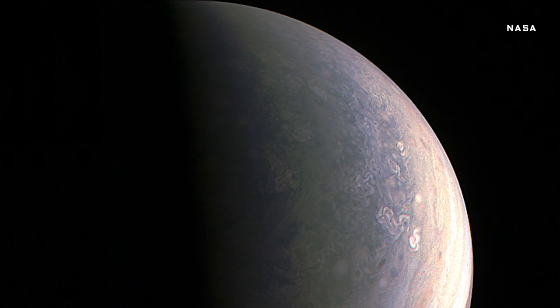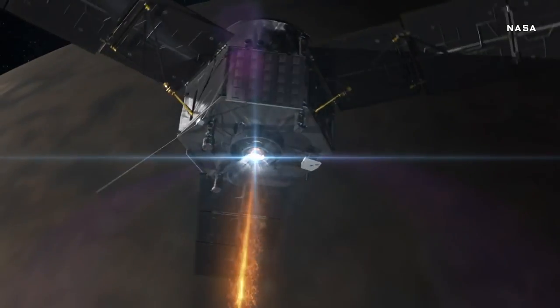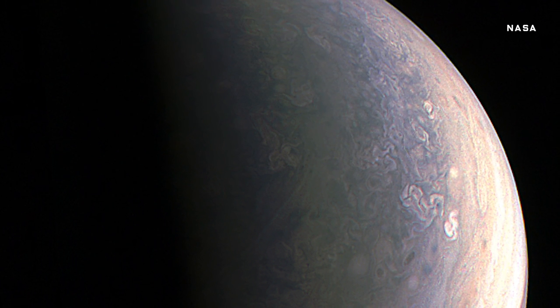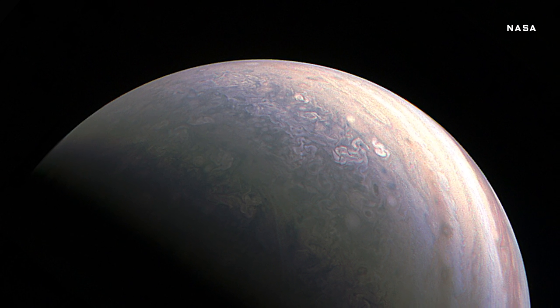You're looking at the first ever photo of Jupiter's North Pole. Stunning, isn't it? The image is courtesy of the Juno spacecraft, which made its first flyby of the gas giant. Not only is it a beautiful scene, but it doesn't look anything like the rest of the planet. Its clouds are bluer than elsewhere, for instance.